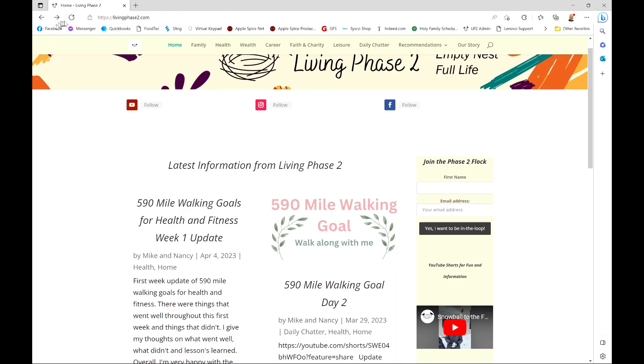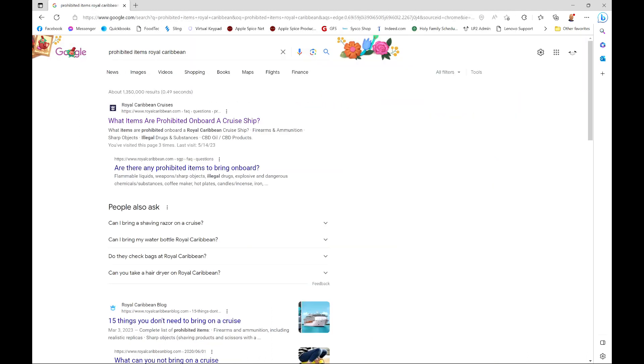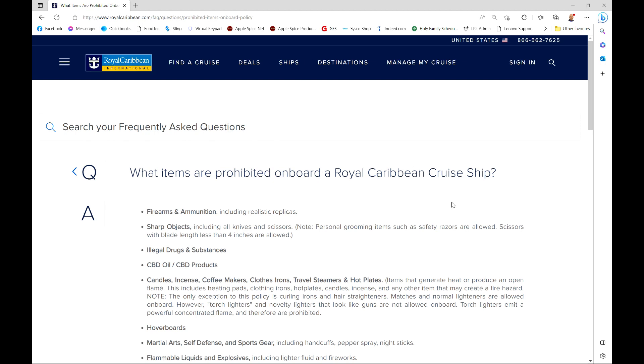The most important thing is every cruise line is different. There's not really one international or national standard that says this is allowed, this is prohibited. We're going to link in the description to a few cruise lines and their prohibited items lists. Before you go on your cruise, get on Google and type in 'prohibited items' plus the name of your cruise line — like Royal Caribbean prohibited items list, or Carnival Cruise Line prohibited items list. One of the very first results will link directly to that cruise line's prohibited items list. That's the best place to go, not Facebook, not even this video.